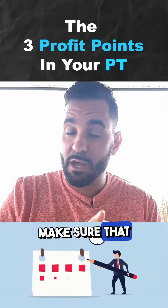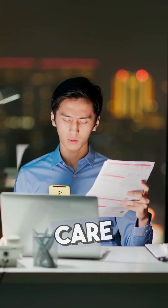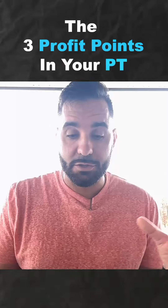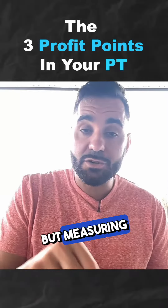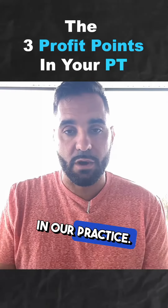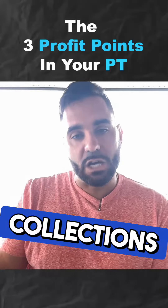Number two: delivering care, or fulfillment of care. Having a therapy that ensures we're keeping our schedules full, and also billing and coding our care maximally within the guidelines of Medicare and all the insurance companies. Measuring how effectively we're billing is a really important piece to making sure that we have financial health in our practice.